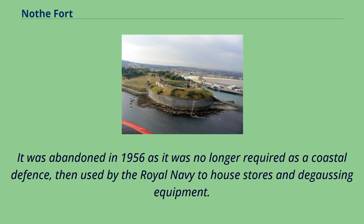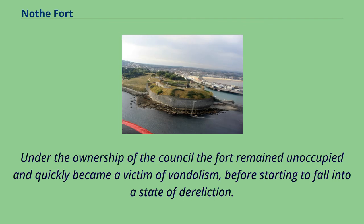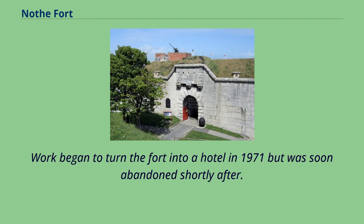It was abandoned in 1956 as it was no longer required as a coastal defence, then used by the Royal Navy to house stores and degaussing equipment. By 1961 the Navy had no further use for the fort and it was sold to Weymouth and Melcombe Regis Borough Council. Under the ownership of the council the fort remained unoccupied and quickly became a victim of vandalism, before starting to fall into a state of dereliction. During this time numerous ideas were suggested, including turning the fort into a luxury hotel complex. Work began to turn the fort into a hotel in 1971 but was soon abandoned shortly after.